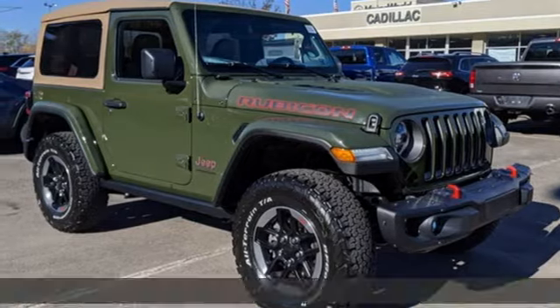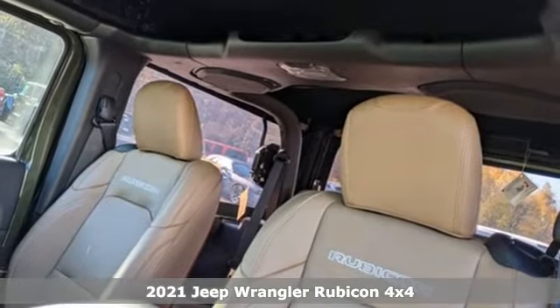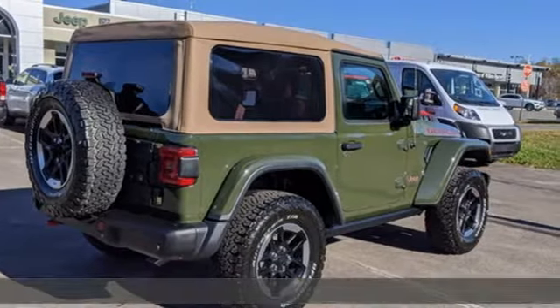Here's a new 2021 Jeep Wrangler. Explore what lies beyond the next ridge in this original Freedom Machine. It's equipped for all your driving needs and wants.